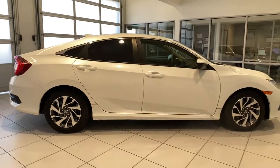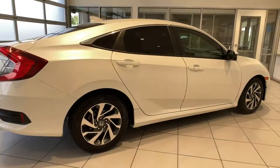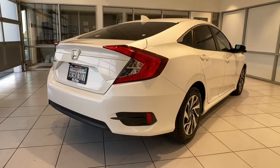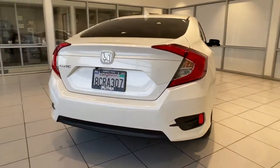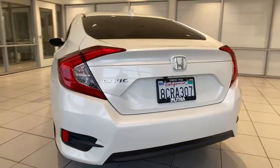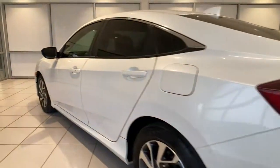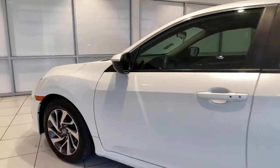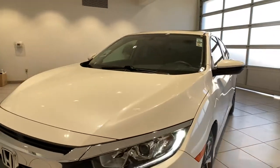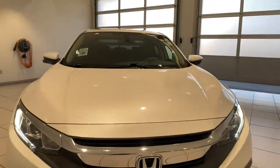These are just some of the great options this vehicle comes with: keyless entry, four-cylinder engine, sunroof, satellite radio, remote engine start, iPod and MP3 input, backup camera, heated mirrors, electronic stability control, aluminum wheels. Refined yet aggressive, efficient yet powerful — that's the Honda Civic Sedan. All it needs is you.